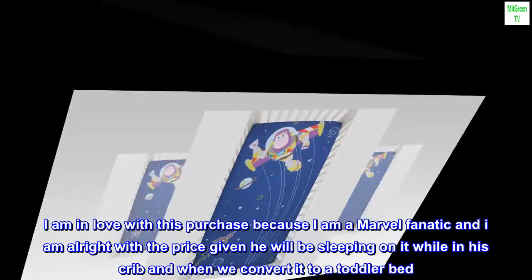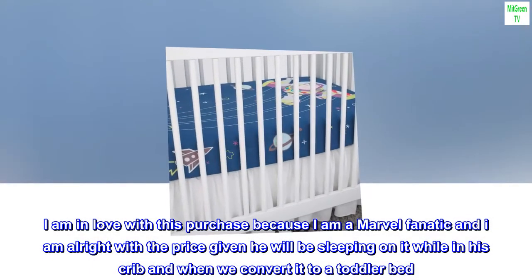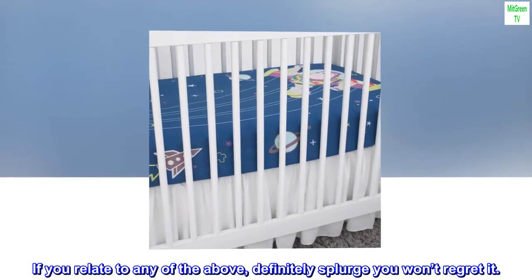I am in love with this purchase because I am a Marvel fanatic and I am alright with the price given he will be sleeping on it while in his crib and when we convert it to a toddler bed. If you relate to any of the above, definitely splurge — you won't regret it.